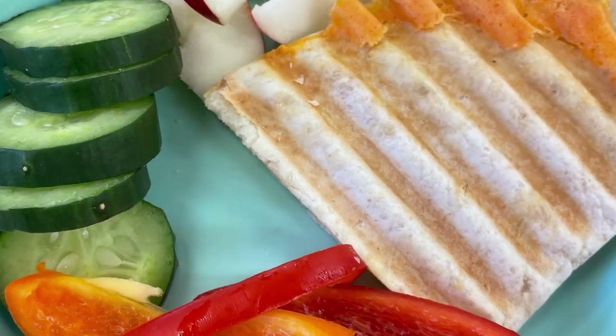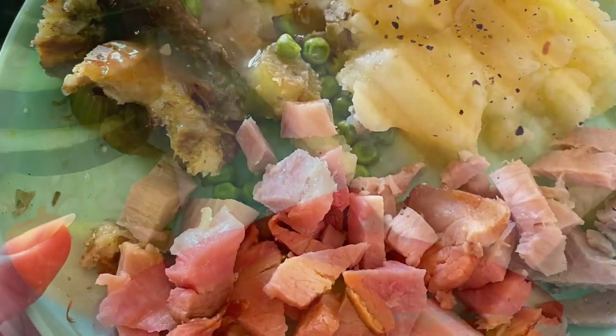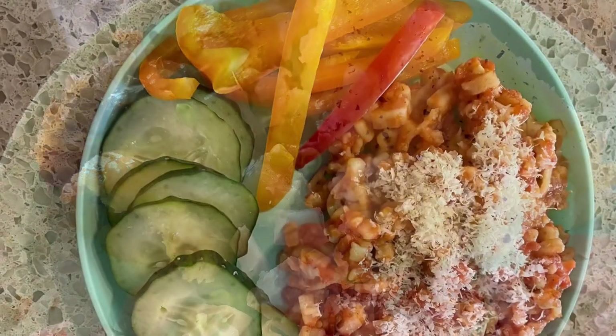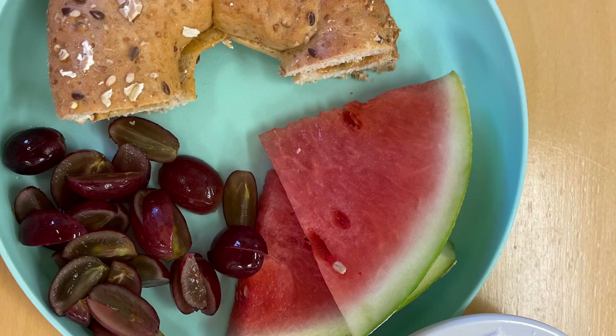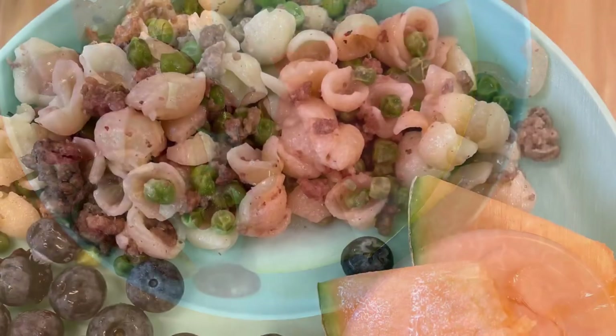Cheese quesadillas with sliced apples and fresh vegetables on the side. Ham, mashed potatoes, stuffing and peas. Homemade alphabet pasta with parmesan cheese and vegetables on the side. Multigrain bagel with natural peanut butter, watermelon, grapes and yogurt on the side.